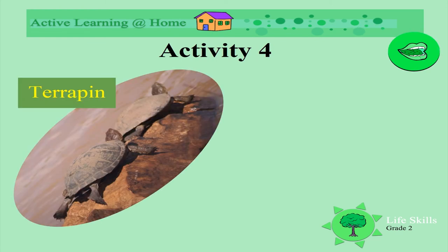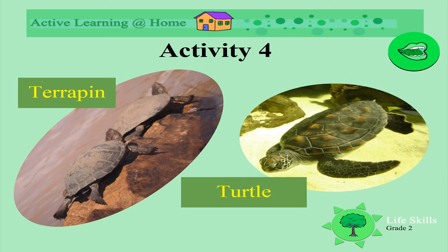This is a terrapin, similar to a tortoise. Can you think of another animal that's similar to a tortoise? Yes — turtles! Well done!